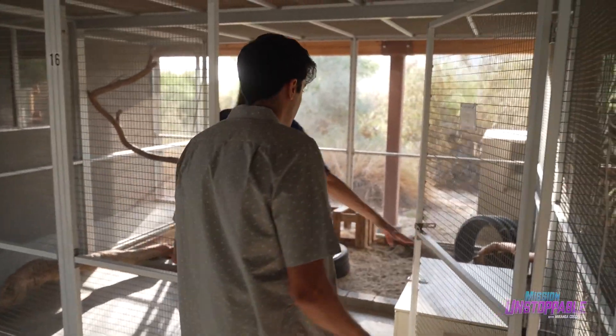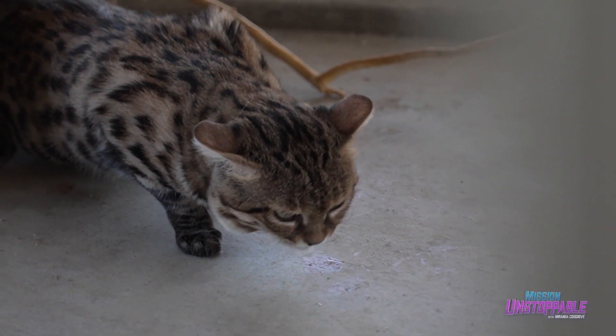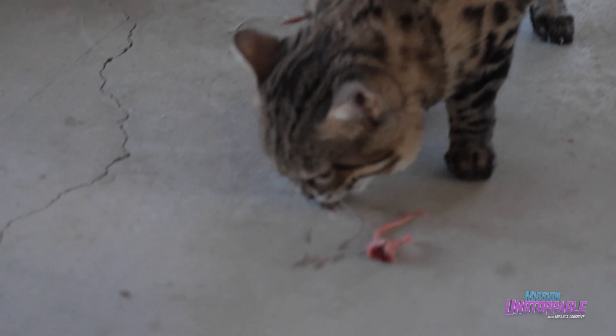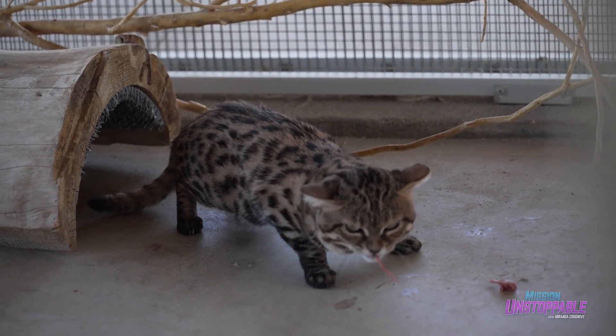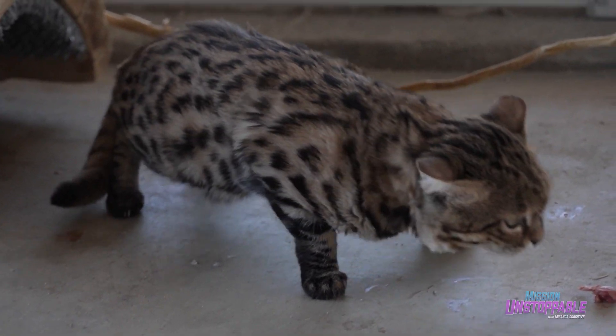Today we're going to meet and hang out with Aria. She is smaller than I was expecting. Yeah, black-footed cats are actually one of the smaller small cat species. How can these cats survive in such extreme conditions? So black-footed cats don't really have to drink water very often — they get their hydration from the prey that they are eating, which is pretty cool.